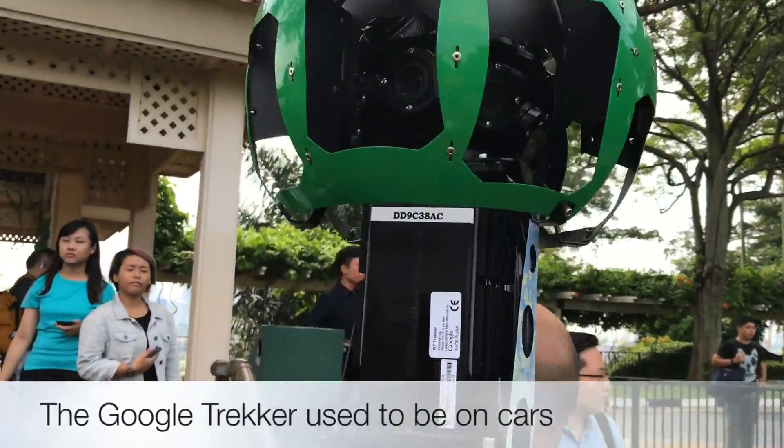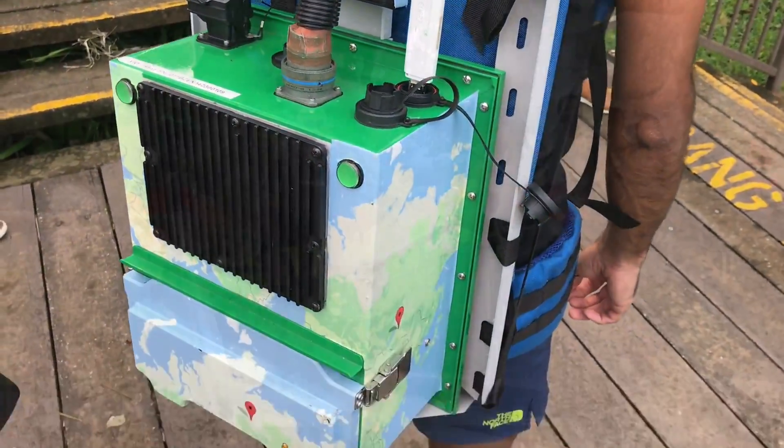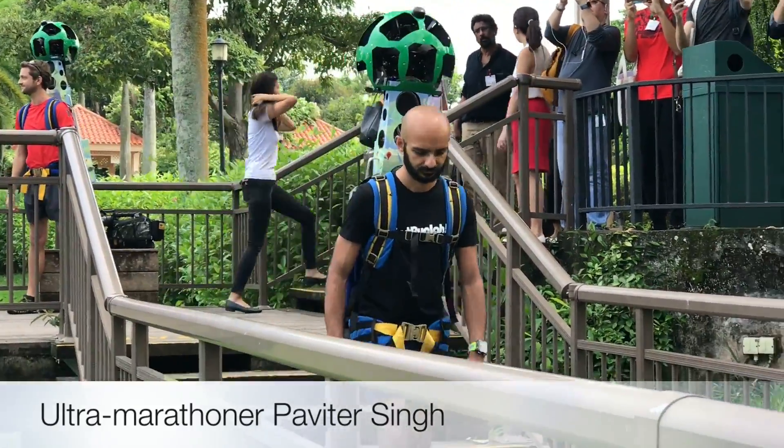Ever wondered how Google gets Street View images inside hard-to-reach places? Well, it's not a robot or really small car — it's actually human-powered, and in this case by a Singapore-based running group called Just Run La, who will be putting on the Google tracker to get pictures inside Singapore's parks and running trails.